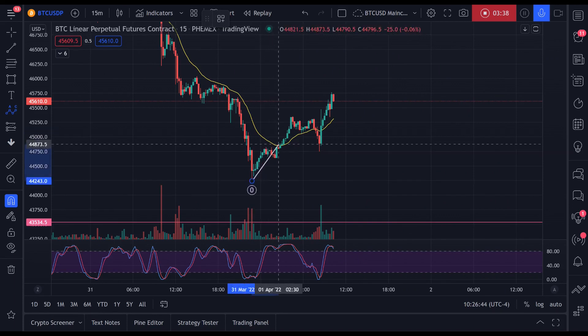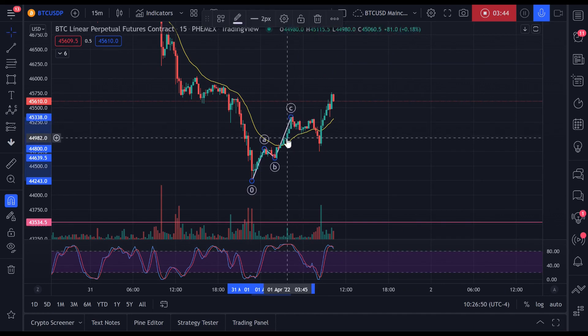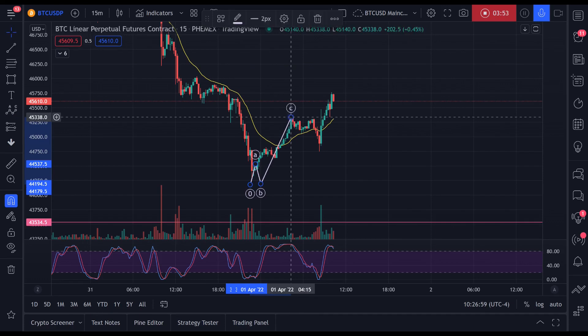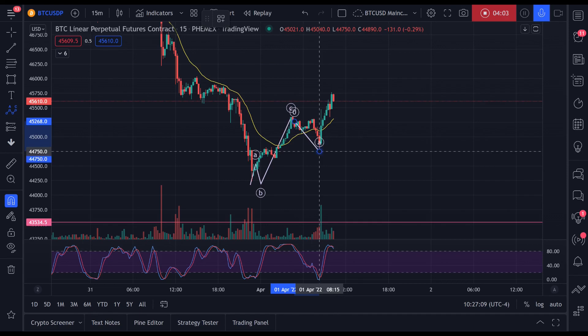Essentially it's just a series of three corrective waves. This is the A wave. The B wave is forming — we're in the middle of the B wave. The B wave goes from here: this is A of B, this three-wave correction — A of B, this is B of B: one, two, three right here.